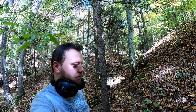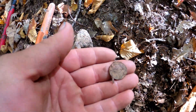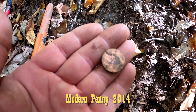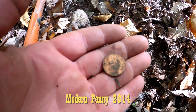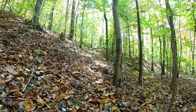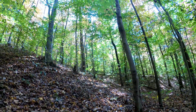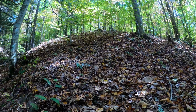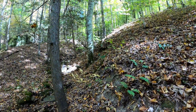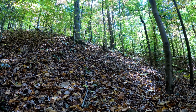Hey everybody, Chad with Blue Creek Detectors out here. We're on a beautiful day today and the first find of the day was a penny, but it's a modern penny. That's all right, we'll take it. I just figured I'd get out for a little bit today and enjoy it while I can. It's a nice day, we're about in fall right now. Let's see if we can find anything a little older.